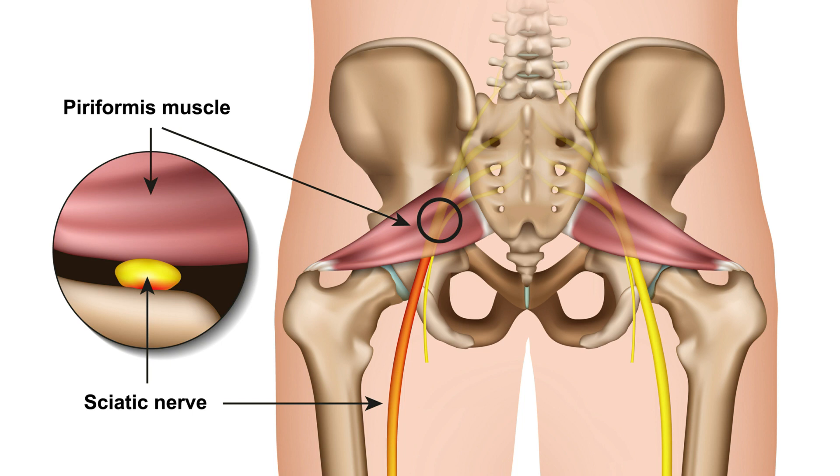Those symptoms will give you pain shooting down the leg — not a deep ache, but a shooting electric pain — and you can get numbness, tingling, and even weakness in the leg.